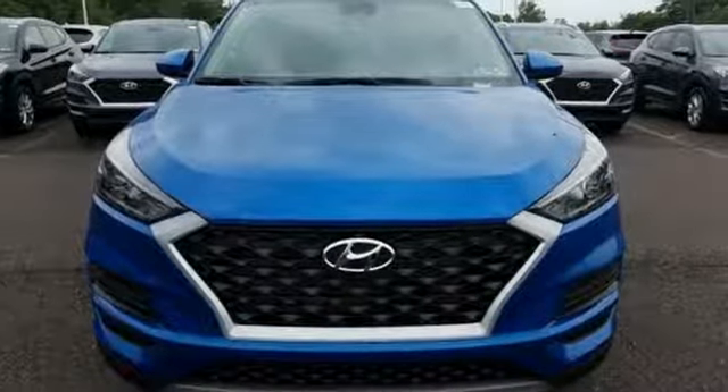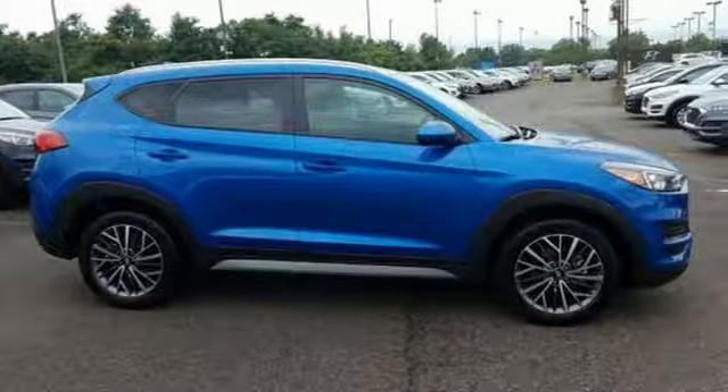Hyundai's attention to detail means a better driving experience for you. Experience it for yourself today.